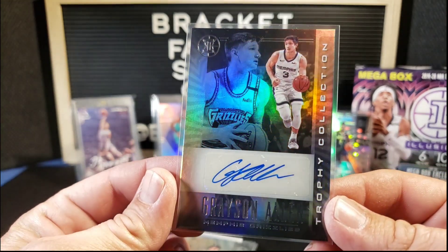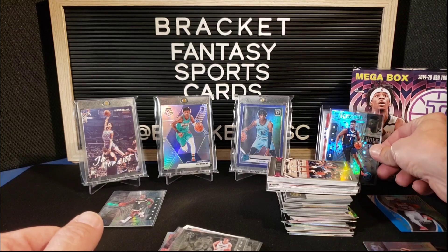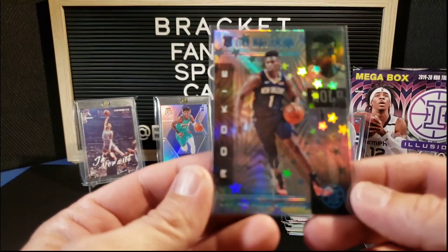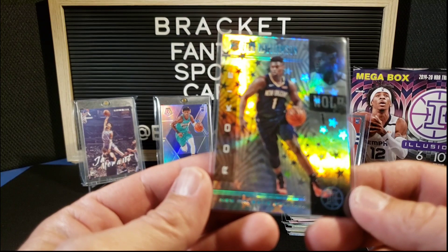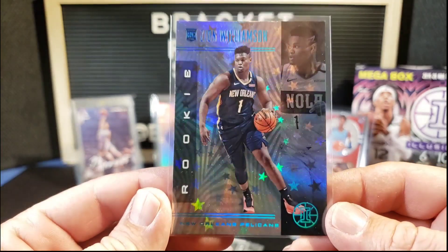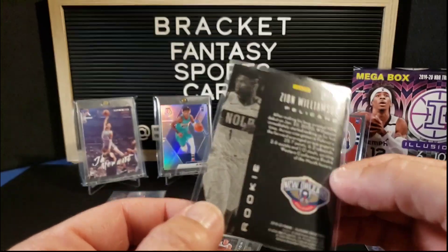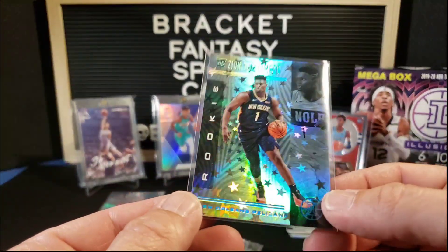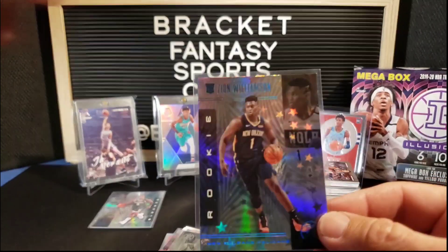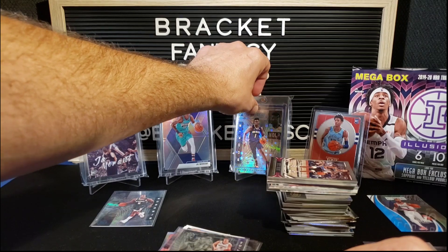Only problem with Illusions is that my camera does not like to focus on them. And I think our highlight — the leader of the highlights, the best card we pulled — this Zion starlight. Look at that beauty — holographic foil on the name and the logo. Short print I'm sure, but not numbered or anything. Very cool card, super happy to have that one — that is just distractingly beautiful.